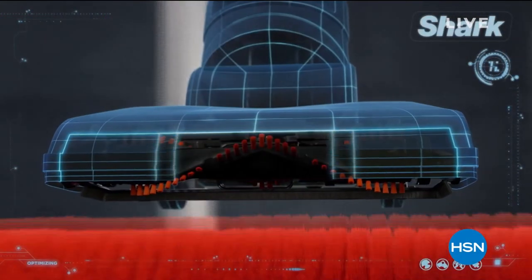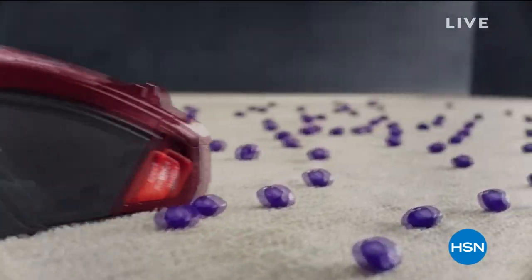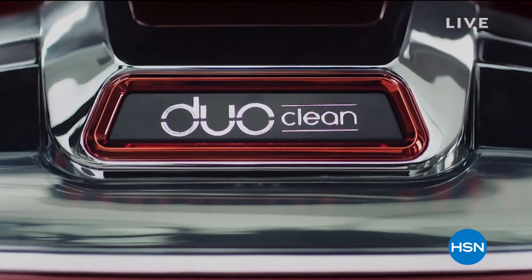What if the vacuum head was reborn? Shark has added a rotating soft brush. So while deep-cleaning carpets, you can also grab large particles, pull in piles, and directly engage floors. Duo Clean — invented by Shark.